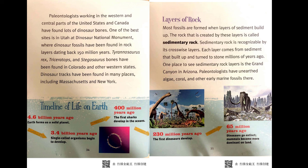Paleontologists working in the western and central parts of the United States and Canada have found lots of dinosaur bones. One of the best sites is in Utah at Dinosaur National Monument, where dinosaur fossils have been found in rock layers dating back 150 million years. Tyrannosaurus rex, Triceratops, and Stegosaurus bones have been found in Colorado and other western states. Dinosaur tracks have been found in many places, including Massachusetts and New York.